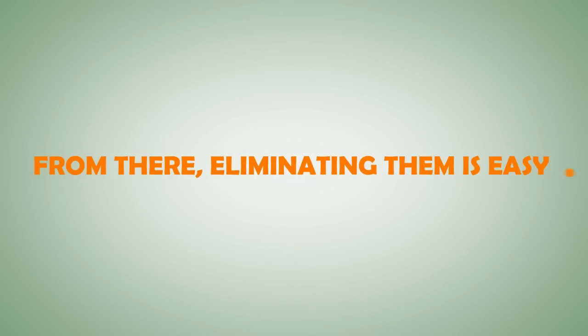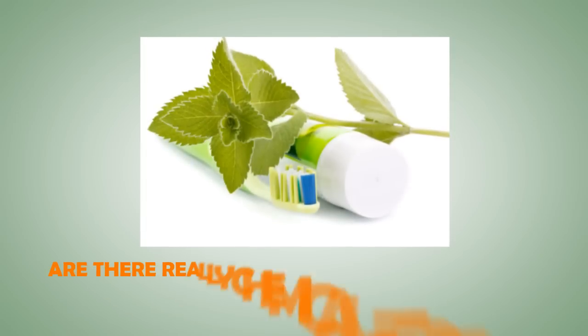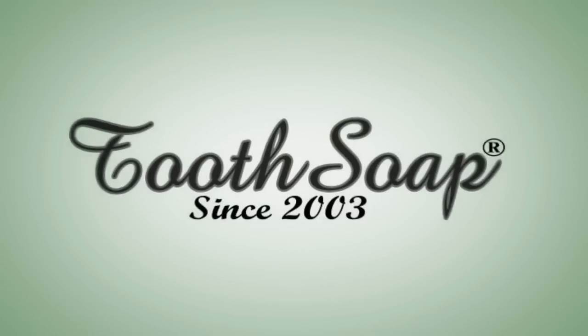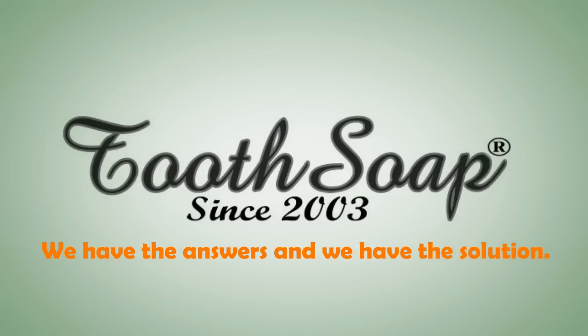From there, eliminating them is easy. But answering your questions may be tougher. For example, are there really chemical-free alternative oral healthcare products that work? What can all-natural and organic healthcare products do that others don't? That's where Tooth Soap comes in. We have the answers, and we have the solution. Let's start by answering your questions.